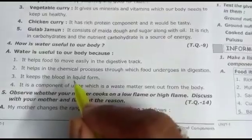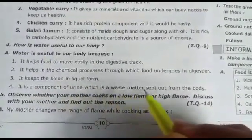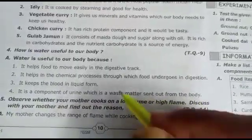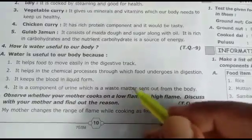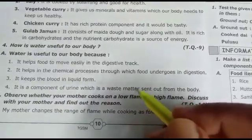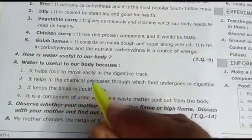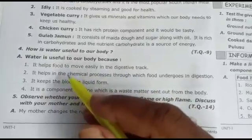Water is also a component of urine, which is a waste matter sent out from the body. So water helps carry waste out of the body. Water has many important uses for our body and these are very important questions for exams.